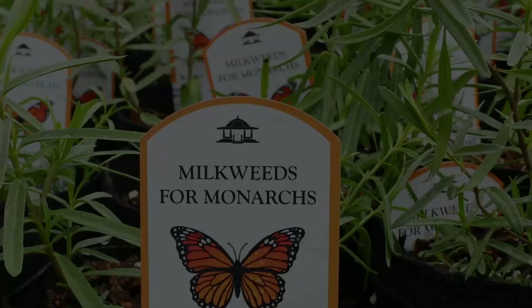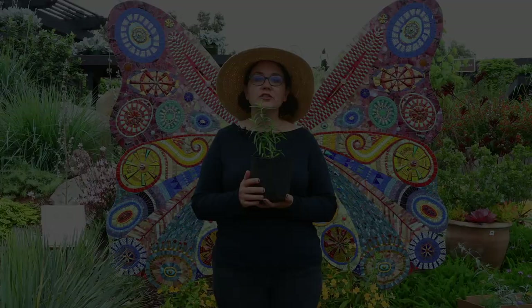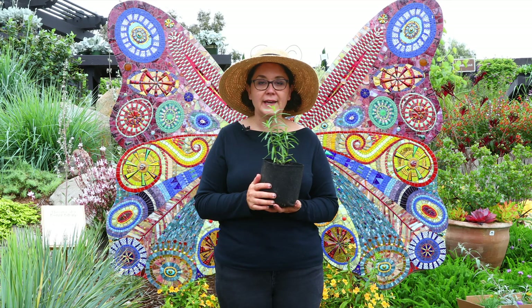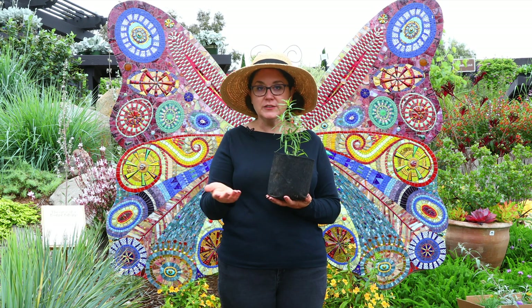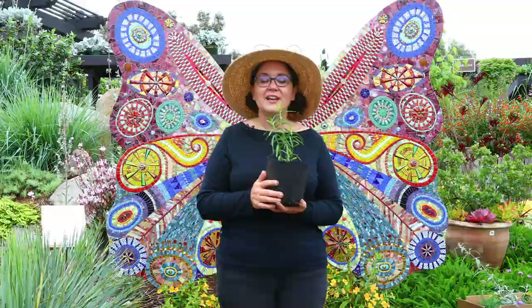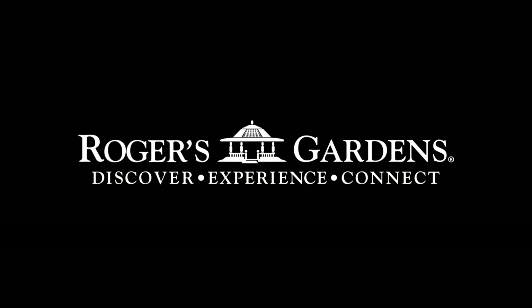That's what we're really striving for here. Make sure you check out our Facebook page and Instagram page, and sign up for our email list. There's all kinds of great information — beautiful videos and pictures about what we have going on here at Rogers. You'll be the first to know, because a lot of the things we advertise sell out. Thank you so much for tuning in. Be well, be safe, and happy gardening!